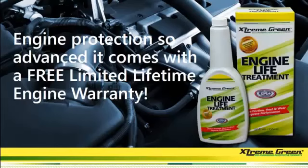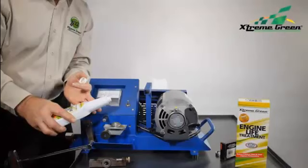Among the core products that we're getting the word out to the consumer market, our first product is the Engine Life Treatment — engine protection so advanced, it comes with a free limited lifetime engine warranty. Here's a quick demo on how the Engine Life Treatment works.